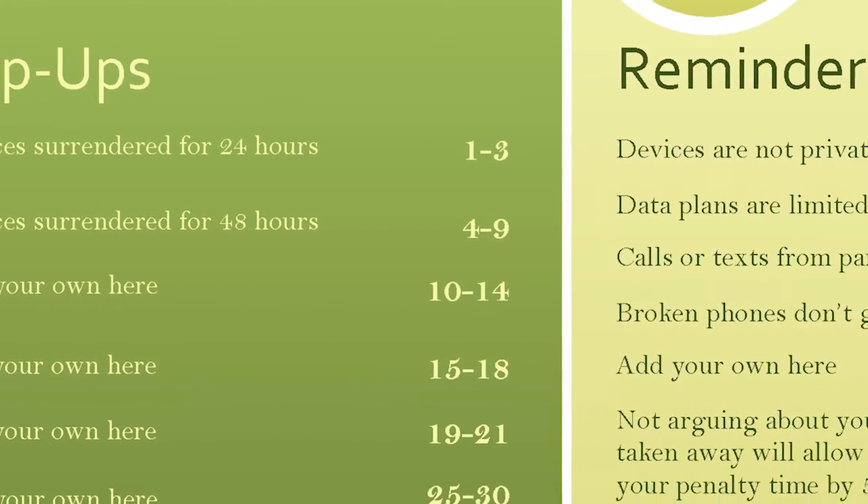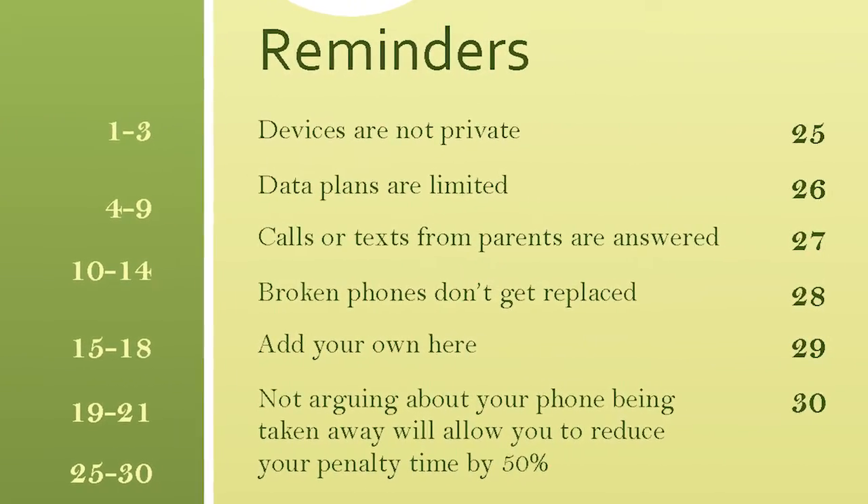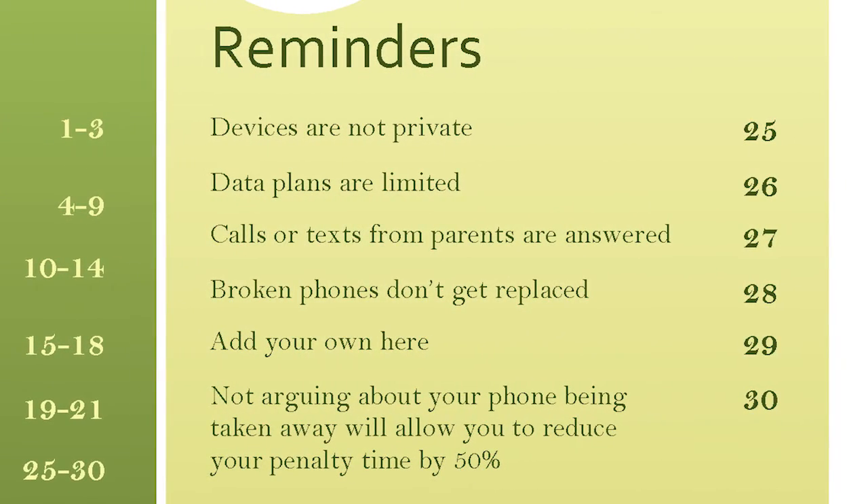One other note: confiscating devices as a consequence can lead to some pretty ugly scenes. Here's a free piece of advice — include in your tech plan a reminder that if a child willingly hands over their device without arguing, the penalty time gets cut in half. They still have a consequence, but they get to practice the concept that how you respond to mistakes will directly impact the fallout.